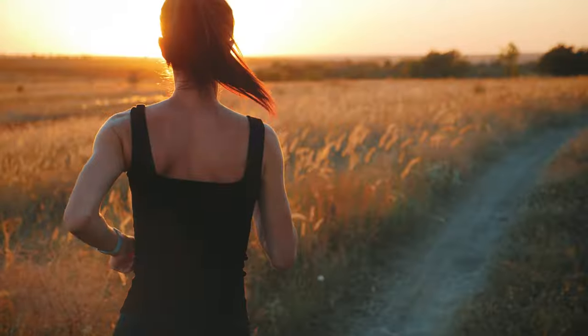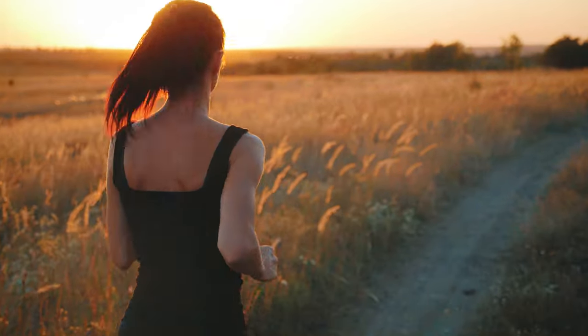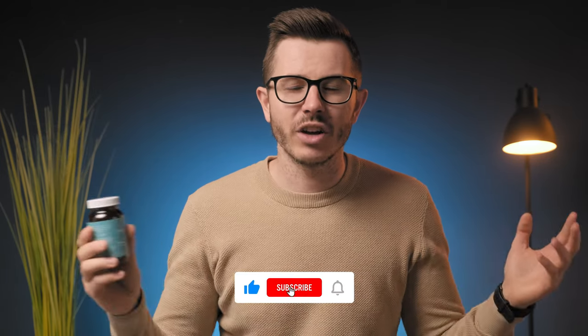Who are these supplements designed for? I think they're great for active, health-conscious individuals who need additional energy, brain, and stress support. If you want to try them, there's a link below in the description. And if you want to check my top-rated brain supplements of this year, then watch my next video up here. Thank you guys for watching, and I hope to see you soon again. Stay well. Bye-bye.